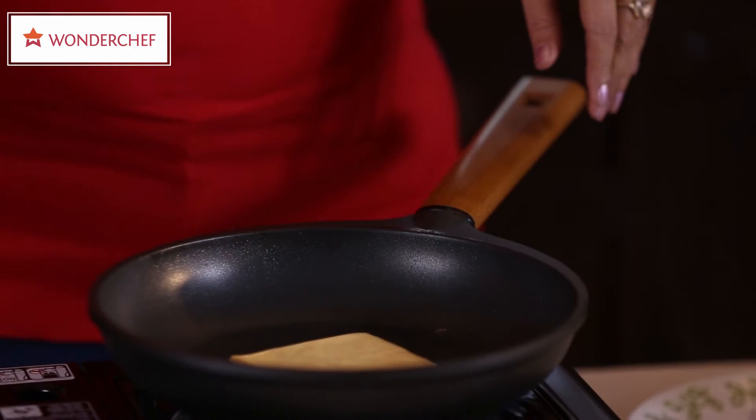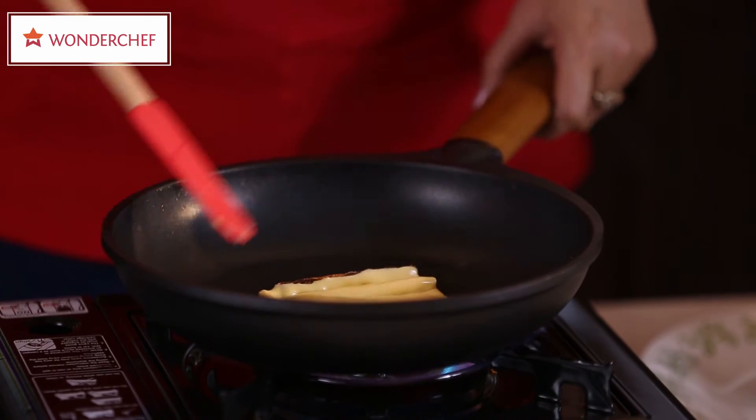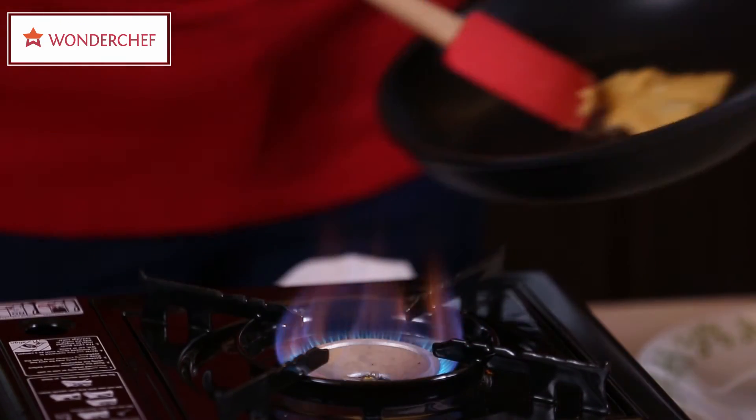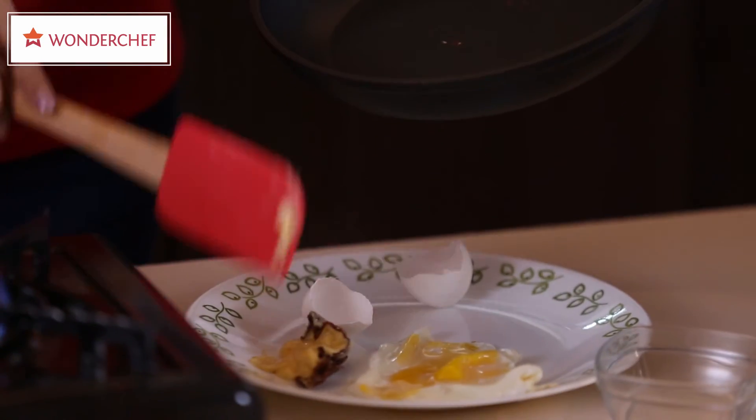Now I will show you the cheese test. Watch this cheese once it is cooking. In any ordinary non-stick pan, the cheese would be stuck to the pan by now.